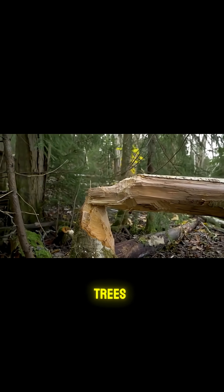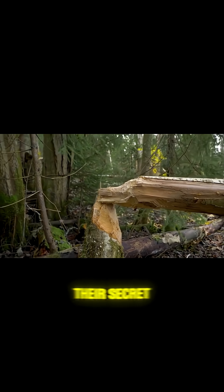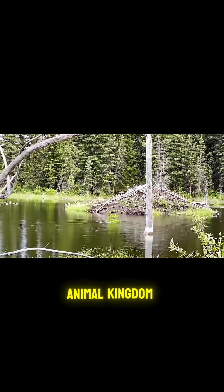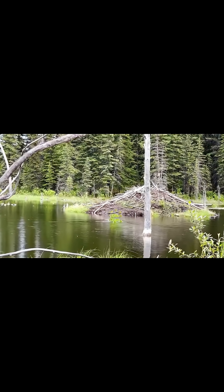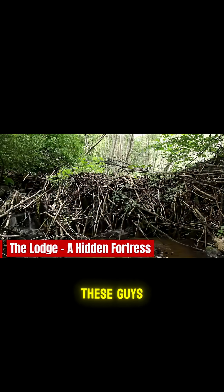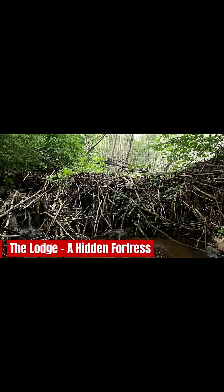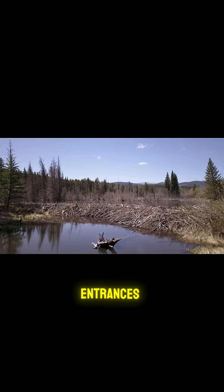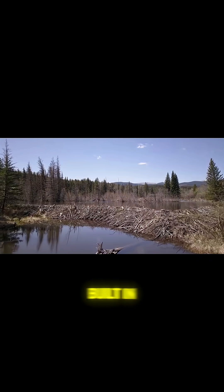But where do they take all those chewed up trees? Let's step inside their secret hideout, one of the coziest fortresses in the animal kingdom. Forget cozy cottages — these guys build moated mansions. A beaver lodge is an architectural masterpiece with underwater entrances, dry living rooms, and even built-in ventilation.